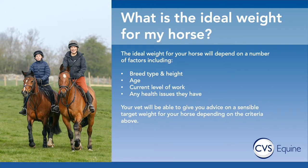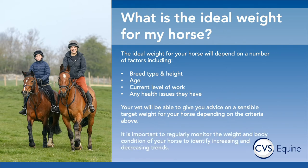It's important to regularly monitor your horse's weight and also his or her body condition score. This can really help to identify increasing or decreasing weight trends and allow you to intervene and hopefully make a difference before your horse becomes unhealthily overweight or underweight.